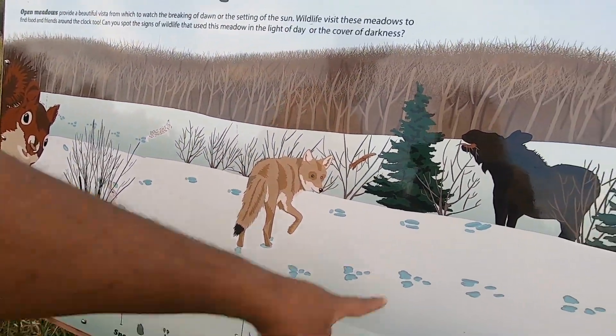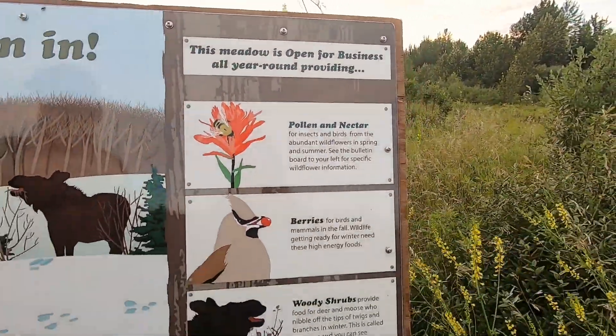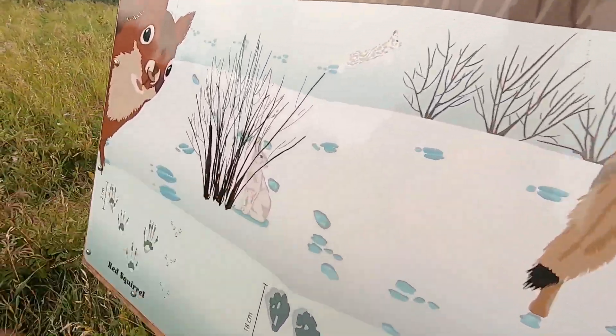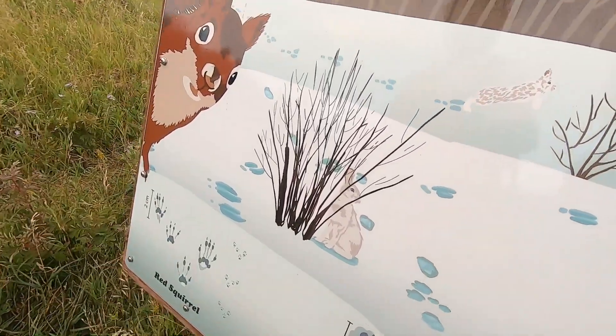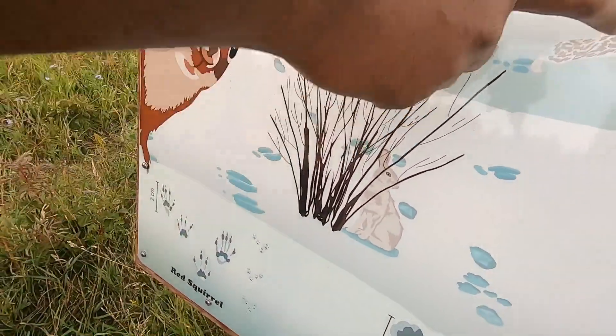Haven't seen a coyote yet. The moose — and of course this guy, you can find it everywhere. I think this is the one that was in the water.